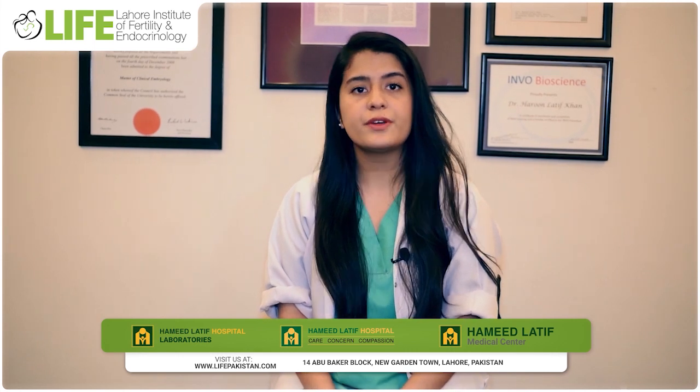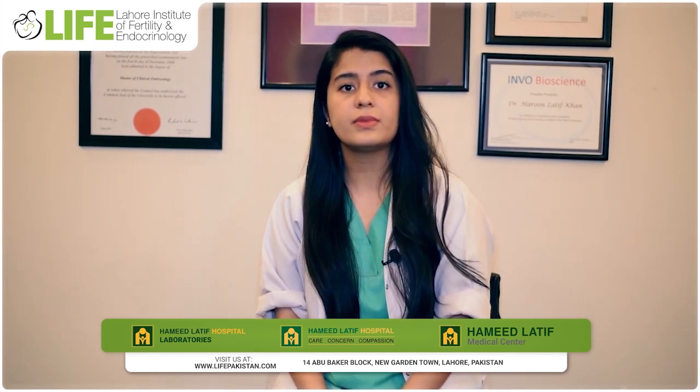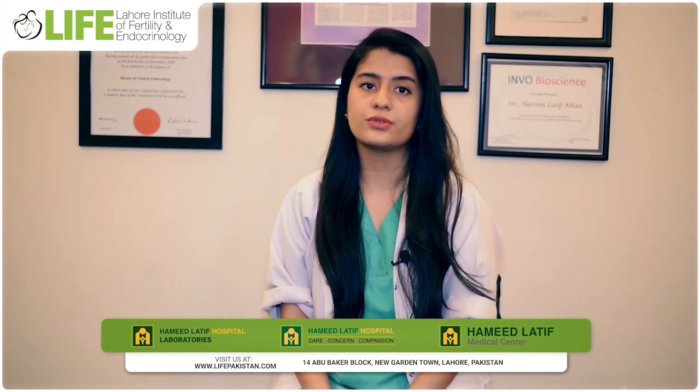Any FET starts with the usual procedure, which is a fresh egg retrieval and maturation. We fertilize them and we make blastocysts on day 5. In FET, we prefer embryos at the day 5 blastocyst stage to freeze for future use.